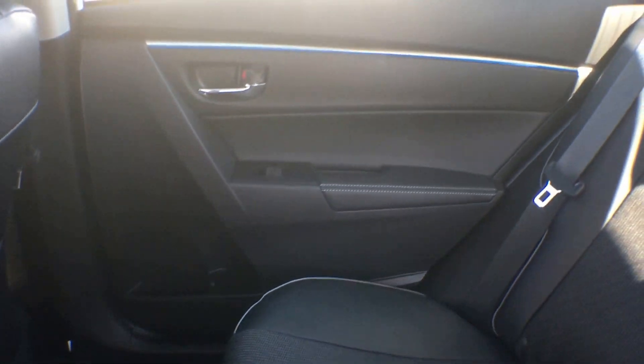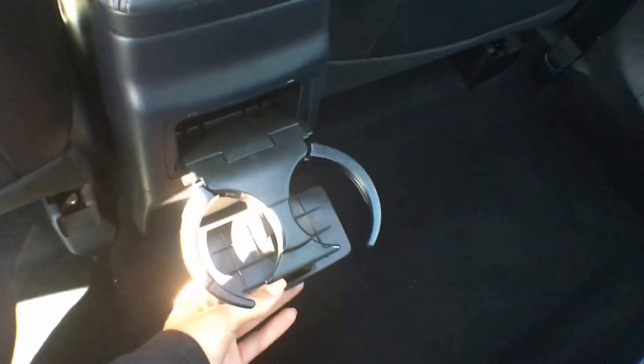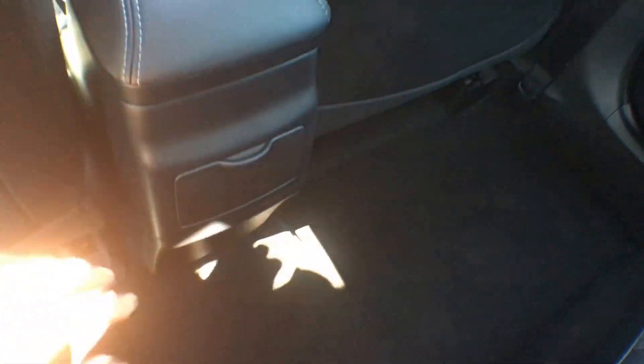Another feature is the flat floor — a lot of sedans have a hump down the middle, whereas the Corolla S has removed that. This gives the person sitting in the middle more legroom without having to sit with their legs on either side. We also have power windows in the back that passengers can control themselves. The middle seat flips down to reveal two cup holders and an armrest, or if there are three people back here, you have two more cup holders right in the center.